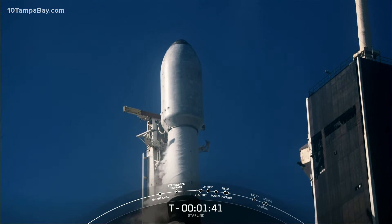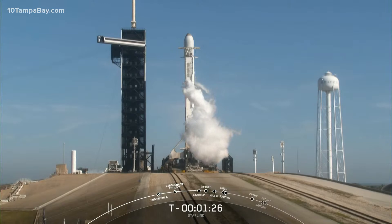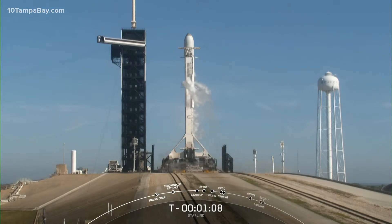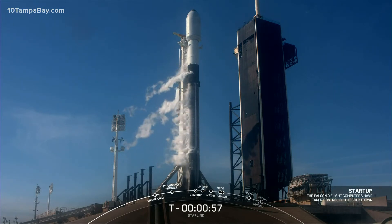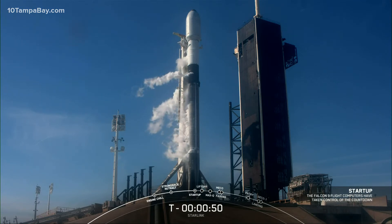There's the venting from the transporter erector, indicating that propellant loading is complete in preparation for today's launch. As I mentioned earlier, it provides the fluids and gases to the vehicle, so as we're preparing for launch, we clear out those gases from the transporter erector. In about 15 seconds, Falcon 9 will transition to internal control by its autonomous flight computers — referred to as startup. From there, the flight computers are in control of the launch countdown through the rest of the mission. Falcon 9 is in startup — autonomous flight computers in control, just awaiting a final go from the launch director.